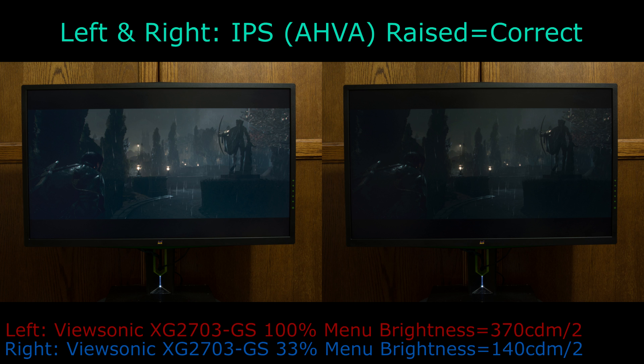In this lights-on comparison, on the left is the ViewSonic set to 100% brightness outputting over 370 cdm², while on the right the ViewSonic is set to 33% menu brightness.